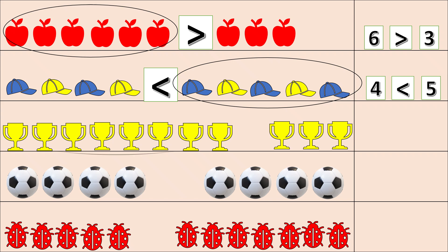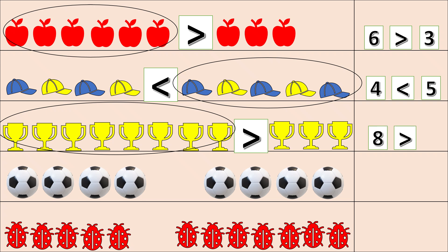One, two, three, four, five, six, seven, eight. Other side: one, two, three. These are more — the mouth will open this side. Let's read: eight is greater than three, or eight is more than three.